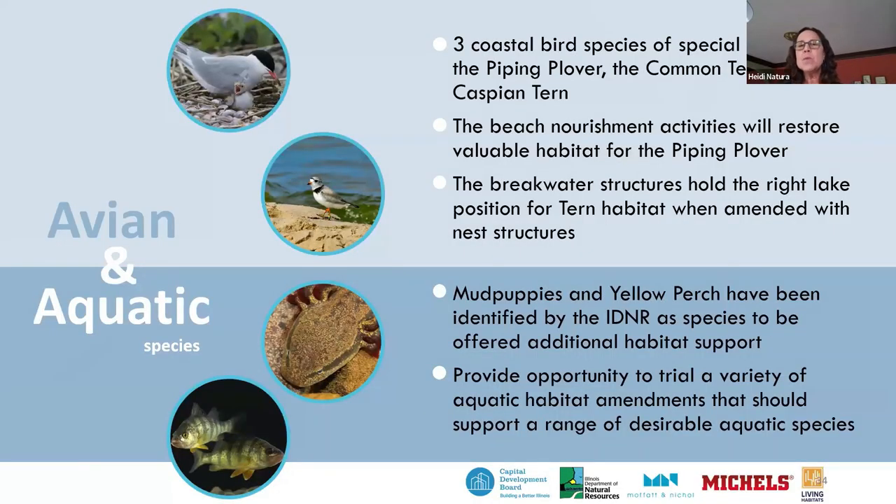In the avian realm, we were looking at three coastal bird species of special importance: the piping plover, the common tern, and the Caspian tern. The beach nourishment activities offer a lot of benefits for piping plovers — we know from nearby natural beach areas along the western shore of Lake Michigan that when we have shallow sandy slopes in adjacency to native vegetation, piping plovers have been returning, and we're excited to see them come back to this project site.